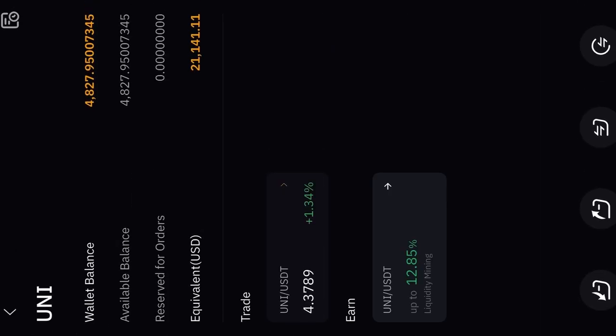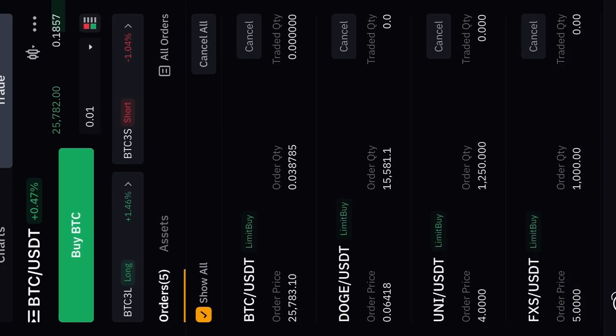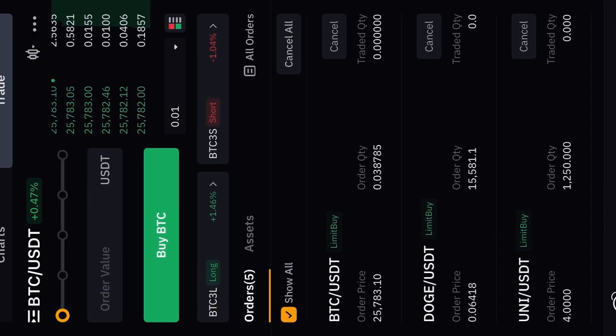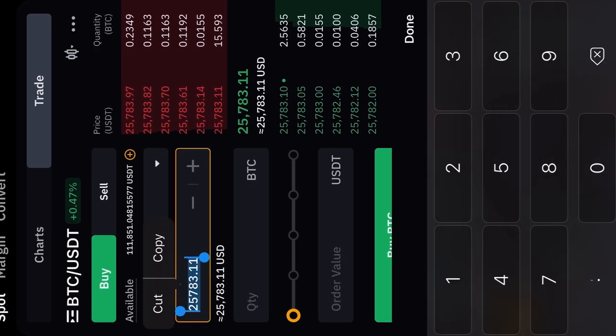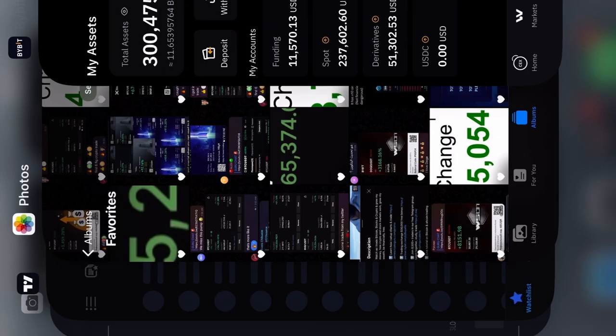Uniswap at $21,000 is showing a little bit of strength but I've got buy orders for that. FXS is showing no strength and I've got buy orders for BTC, DOGE, UNI, and FXS going down. I'm going to put another buy order for Bitcoin at $20,000 — just have one Bitcoin buy order there. Those are my orders for Bitcoin.